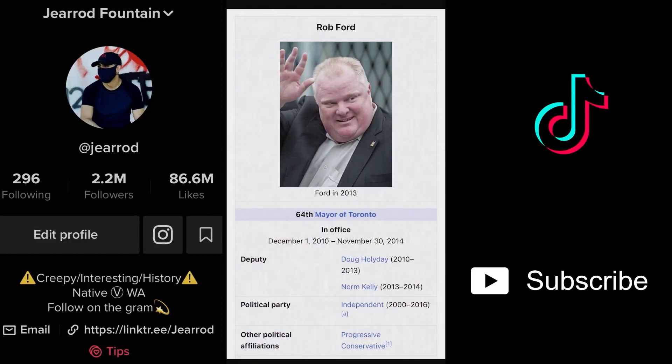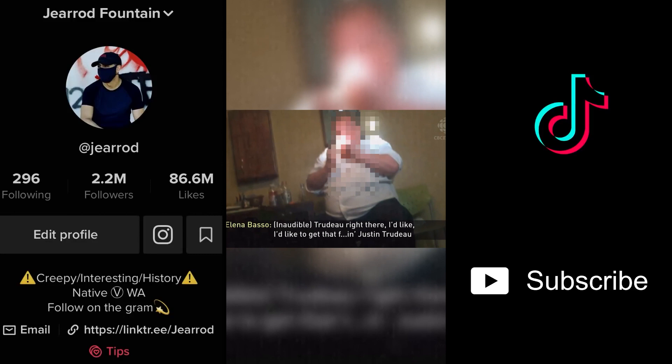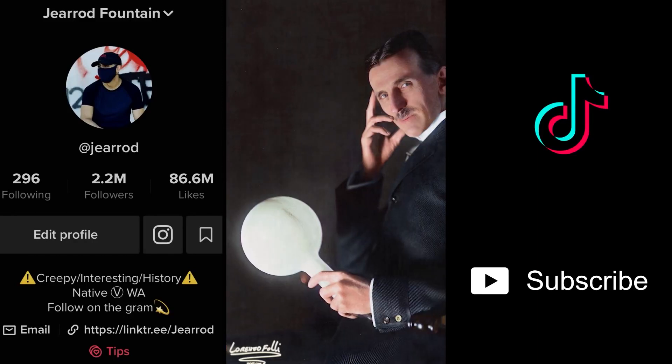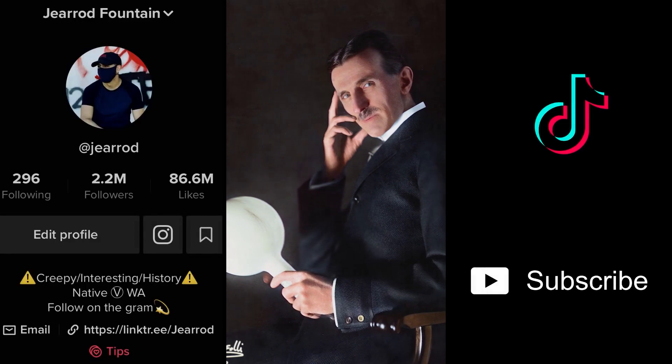Five facts that sound like lies. Number five: Toronto, Canada's mayor got caught smoking crack. This man was a legitimately crazy person who took office. Number four: Nikola Tesla had a whopping 308 patents — and if you don't believe me, you can look them all up yourself.